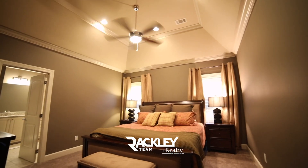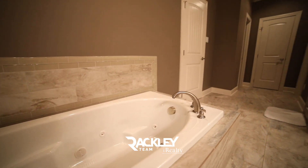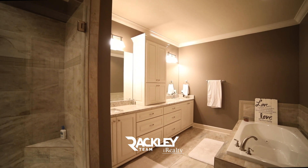The gorgeous vaulted ceiling master has a walk-in seated shower, jetted tub wrapped in custom tile, a his-and-her double vanity, and walk-in closet.